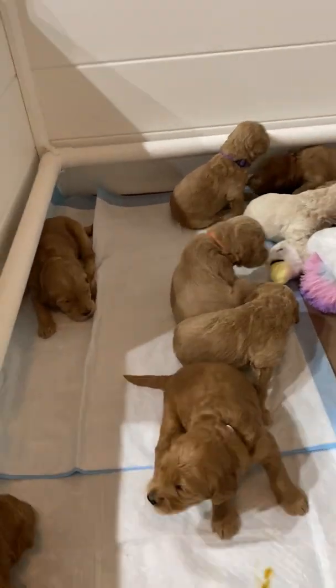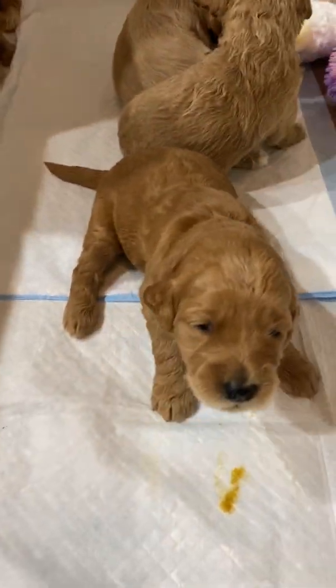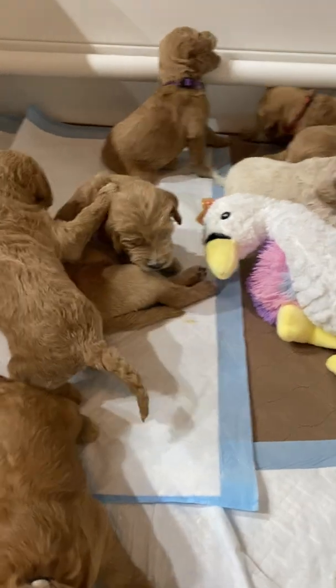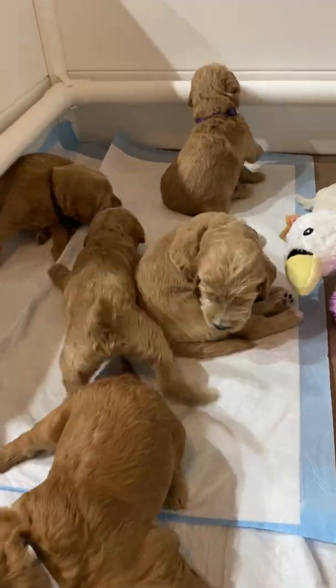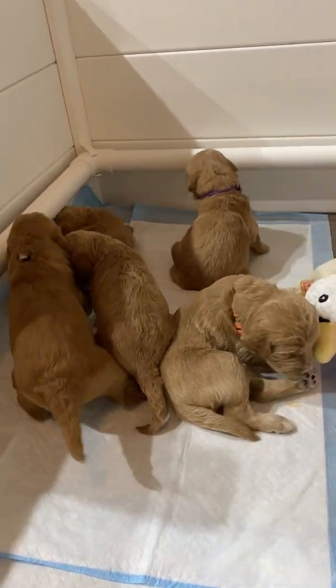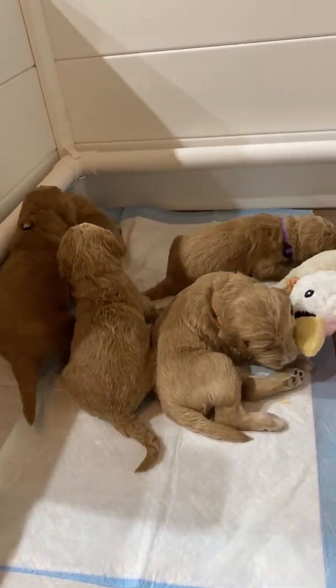Oh hi, gray girl! Hi you sweetie girl, you're so cute. Dark blue male — I got the collar on there. And orange boy.